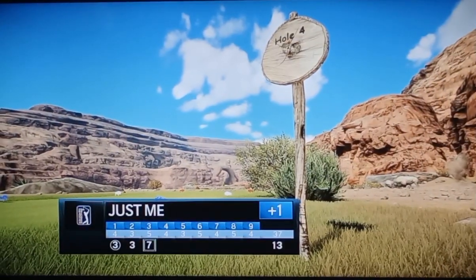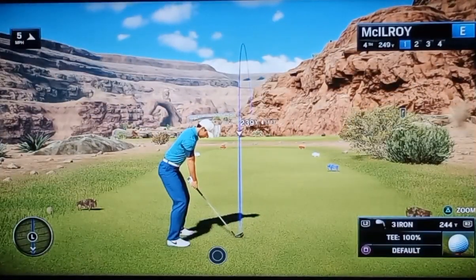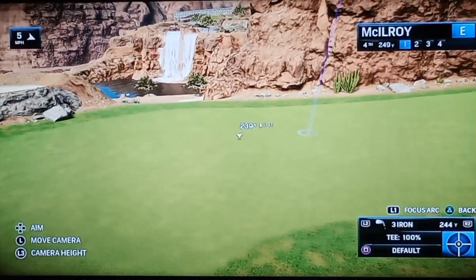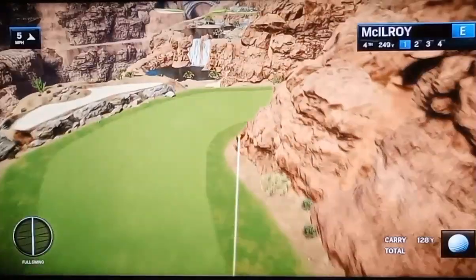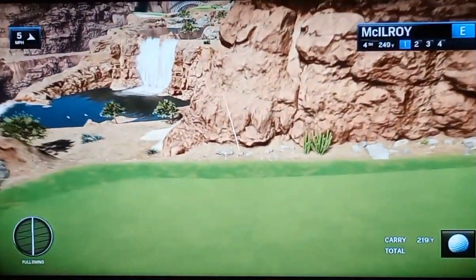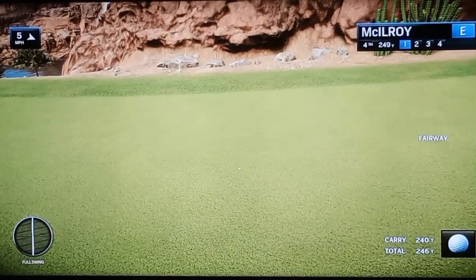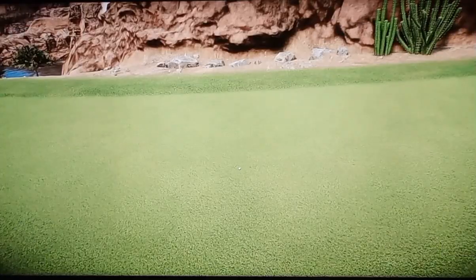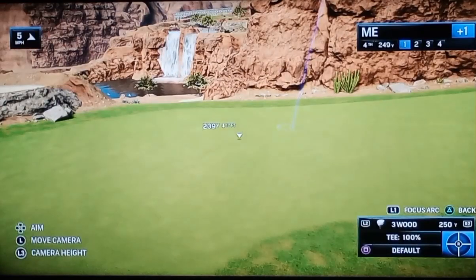Now move here to the fourth. Very short par four. Just an iron off the tee — you want to play this one for position. Paying attention like a little kid at school, Frank. That baby's sitting up. Sitting up? It's got the best view as well. You don't even need binoculars from where that ball is.